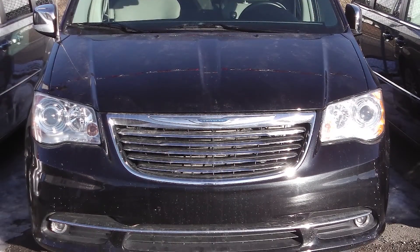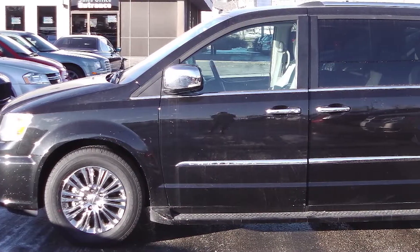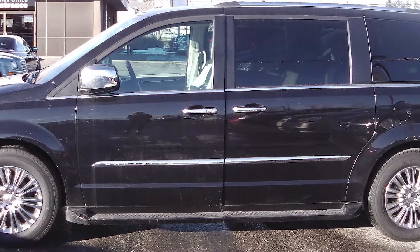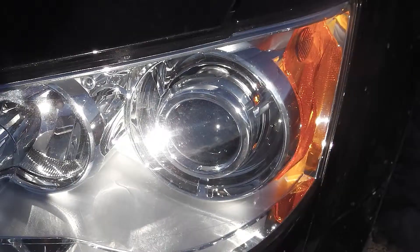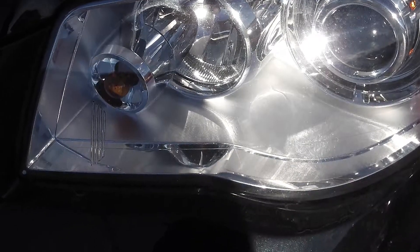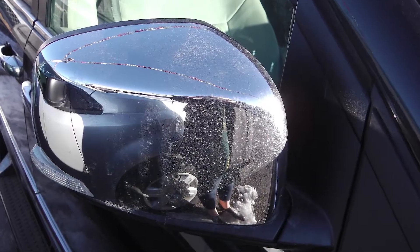This 2011 Chrysler Town & Country Limited comes equipped with a 3.6 liter V6 engine with an automatic transmission, high-intensity discharge headlamps, fog lamps, and power-heated side mirrors.